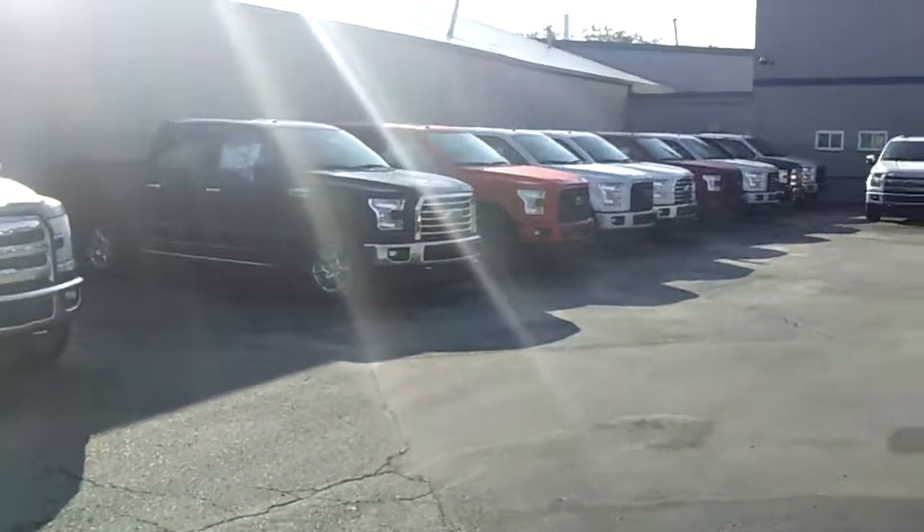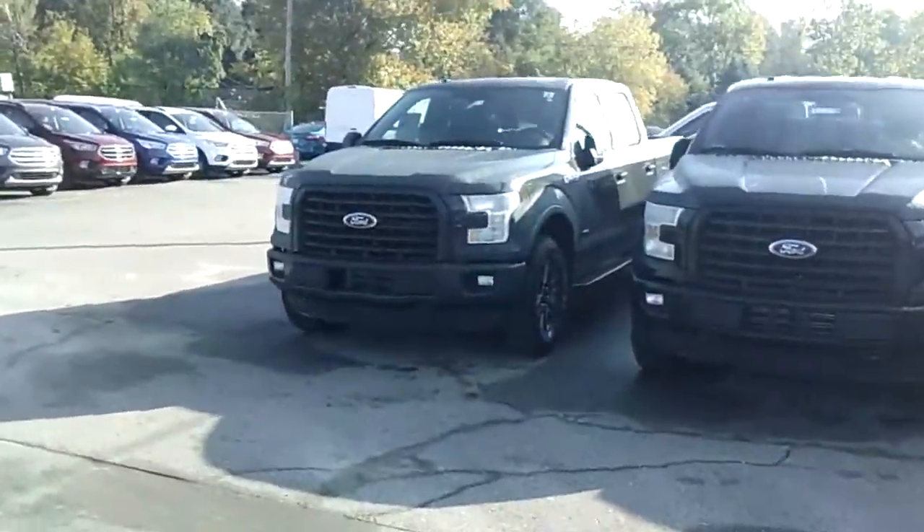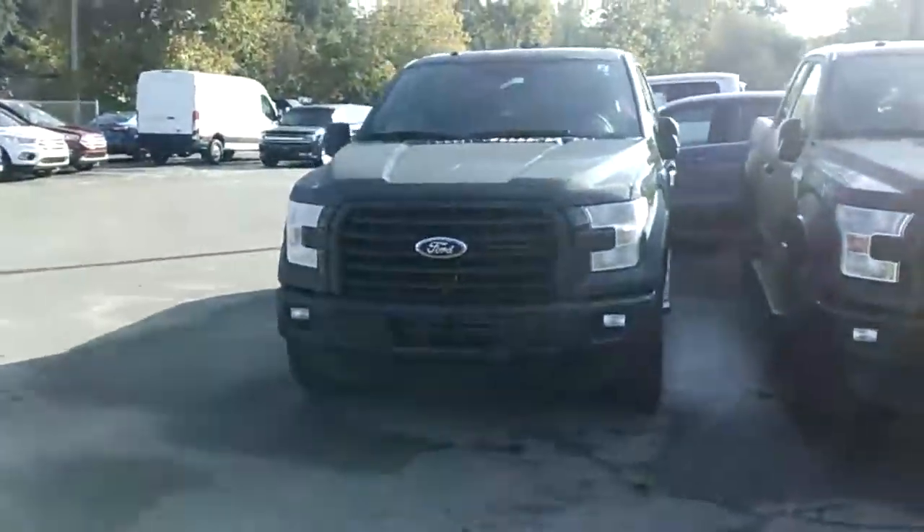Good morning Tiffany, Justin Trudell at Skelnick Ford. Just want to shoot you a quick video — I just got off the phone with you, want to introduce myself and show you some of the F-150s we've got.